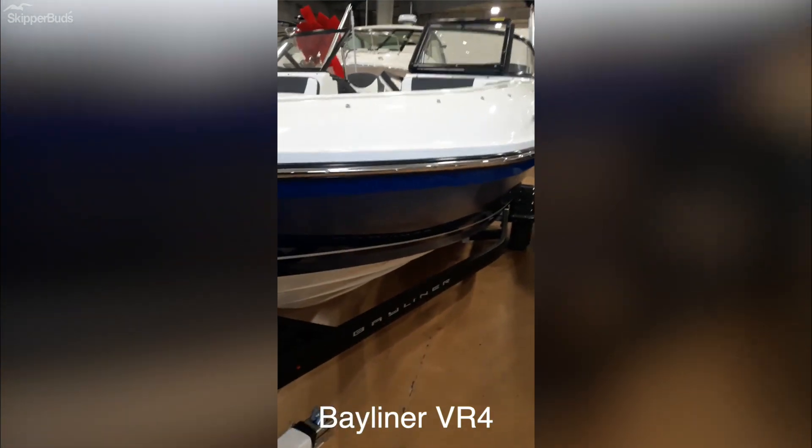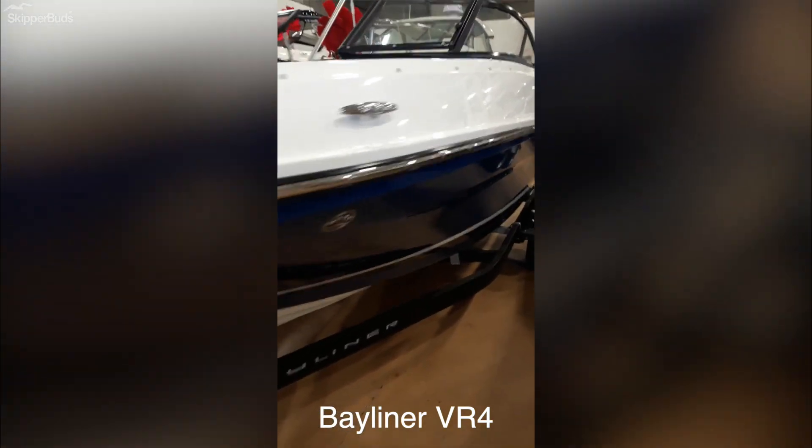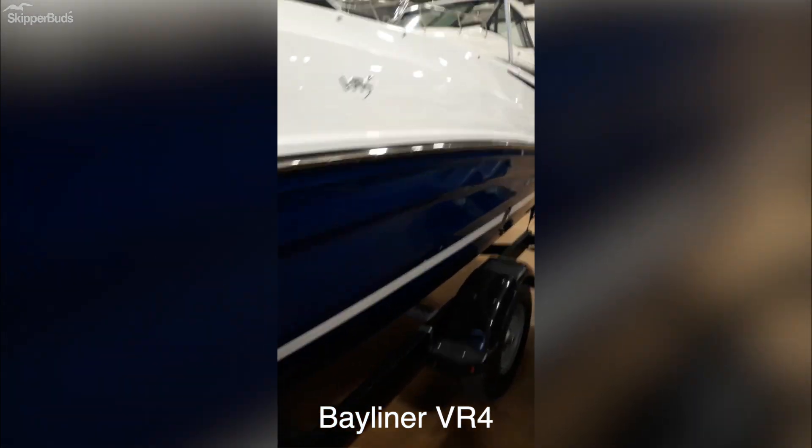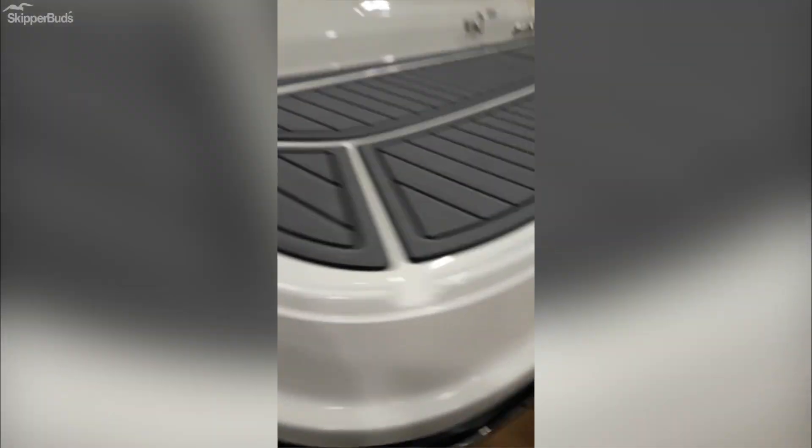Here we have a 2021 Bayliner VR4, beautiful blue hull, good little family boat. Great swim platform area with the sea deck.